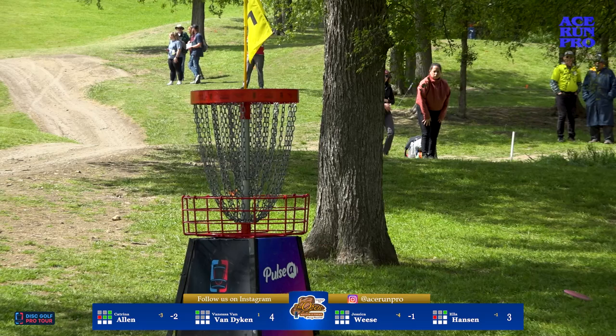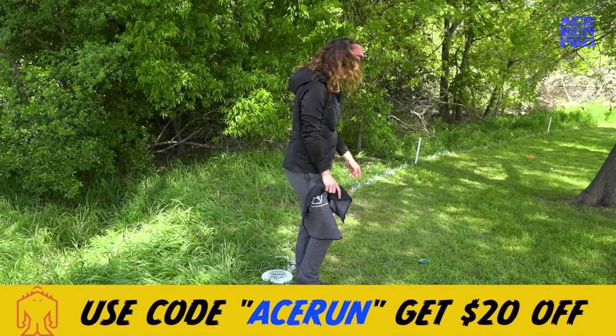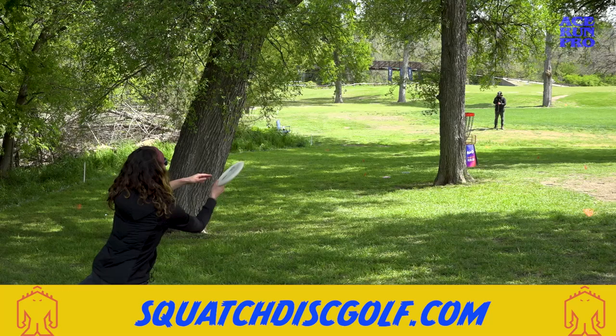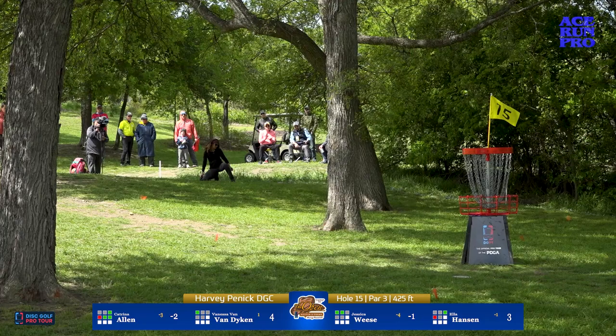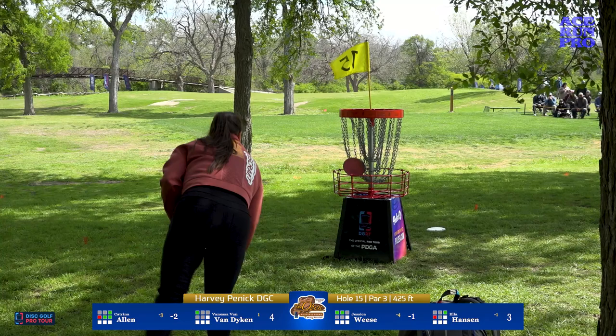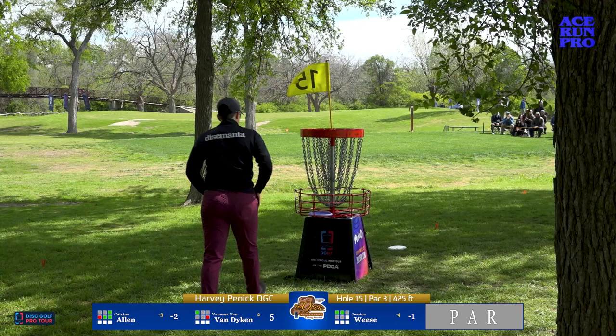Vanessa will have to take a bogey here. White disc on the white OB line — the spotter couldn't tell at first, but after getting over, it's just hanging in bounds. Just for viewers out there: the OB line itself is out of bounds. If your disc is not over the line then you are out of bounds. Definitely brush up on your rules if you're going to be playing competition — we all want everyone on an honest and even playing field.